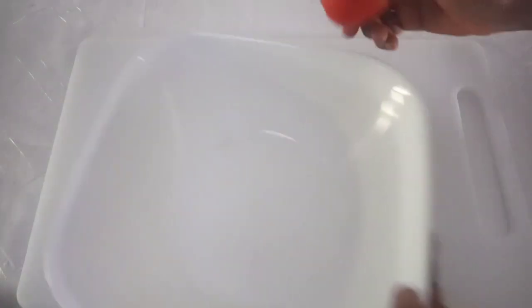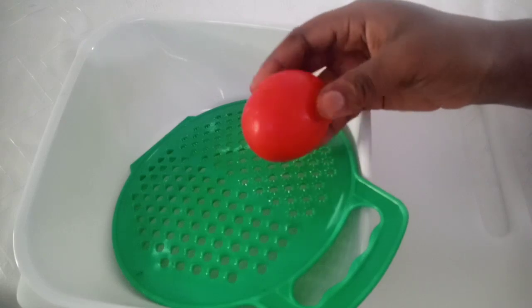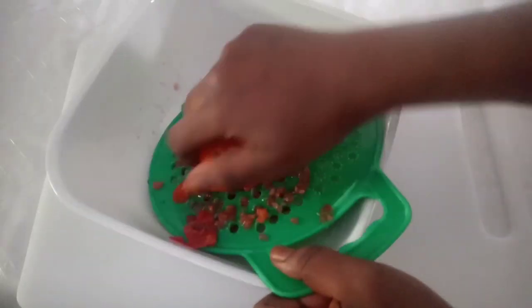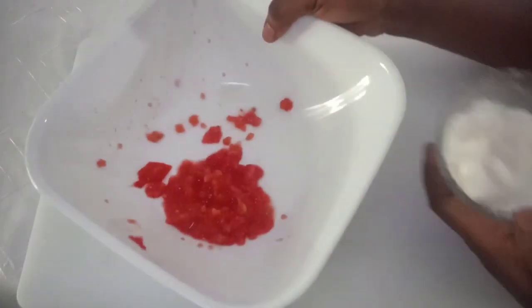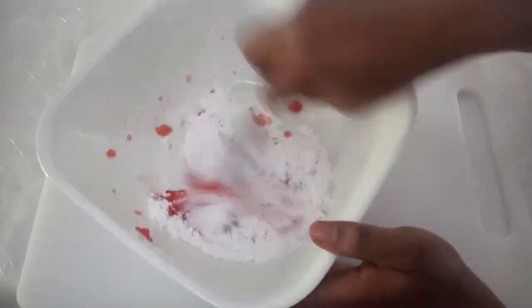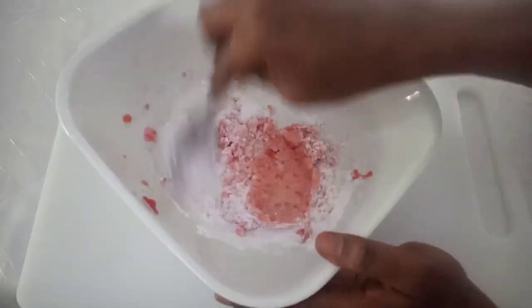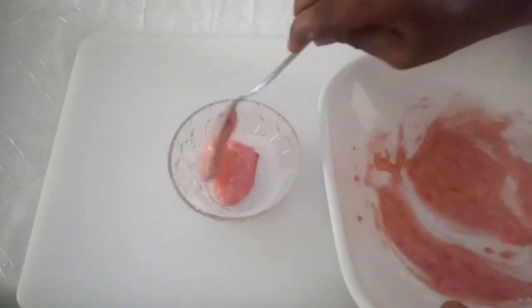Make sure you wash everything, and then we're going to grate it using a grater — or you can just blend it into a thick paste. Because this bowl is actually very small, I'll transfer it into a larger one and mix everything together.